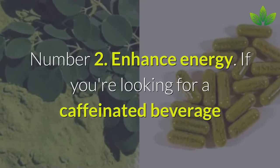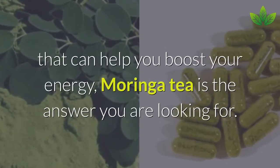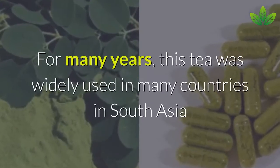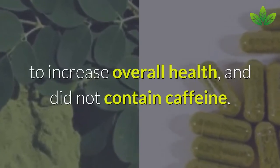Number 2: Enhance Energy. If you're looking for a beverage that can help boost your energy, Moringa tea is the answer. For many years, this tea was widely used in many countries in South Asia to increase overall health, and it does not contain caffeine.